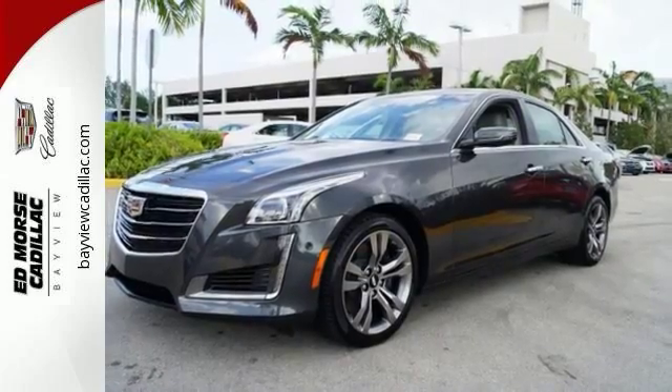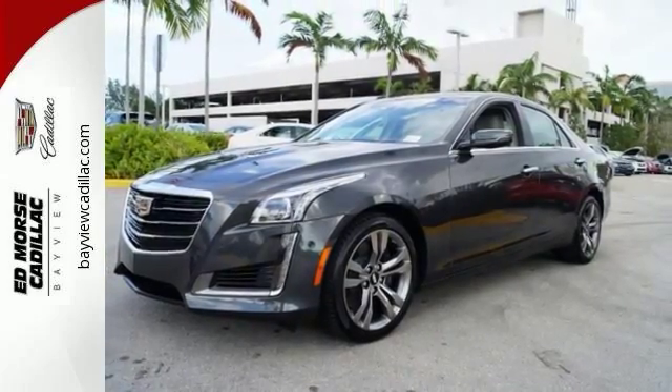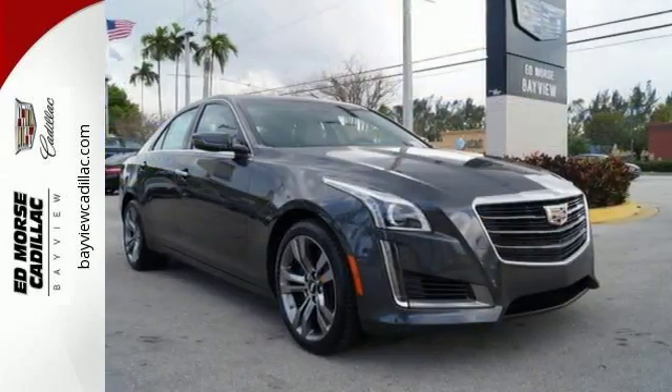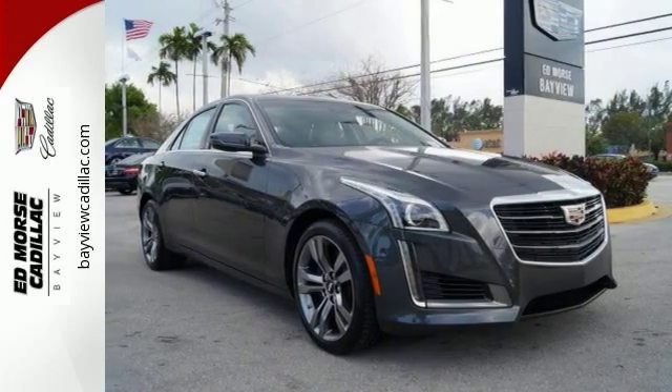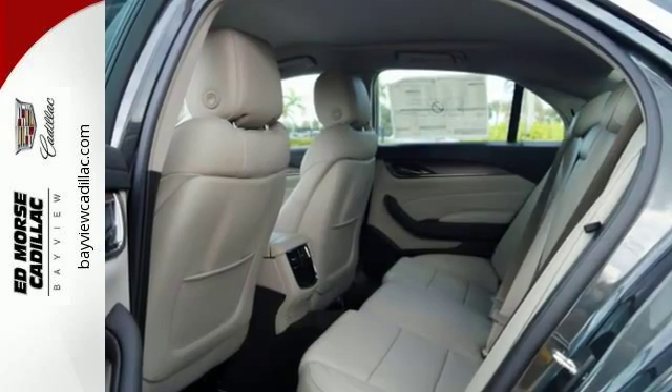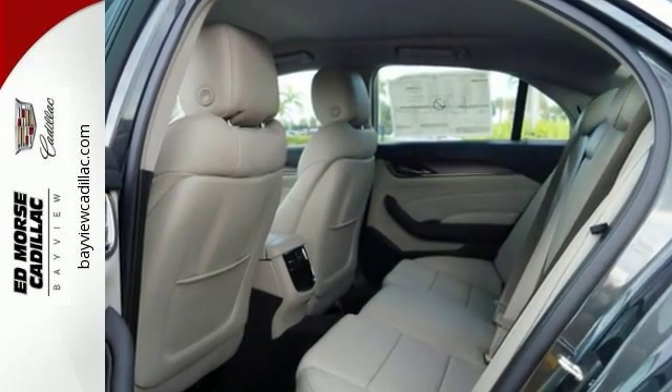High performance means detailed attention to safety as well, with Brembo brakes and StabiliTrak giving you all the control you need. Cadillac's meticulous attention to detail is fully reflected in this CTS. See it for yourself today.